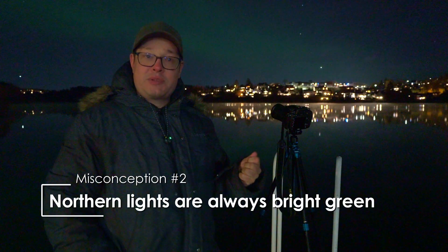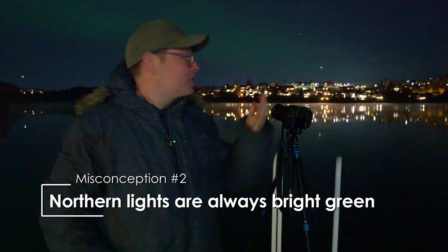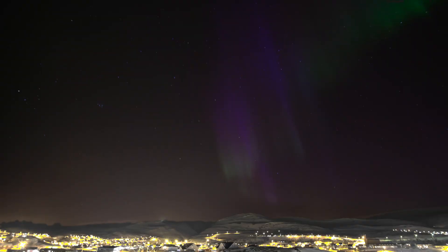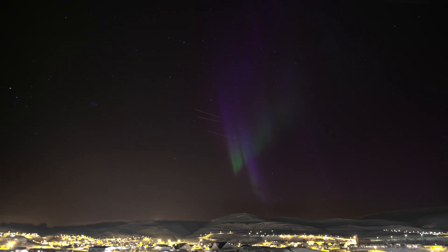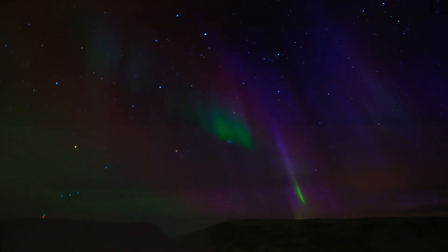The second misconception is that they are always green, but that's not the case. The northern lights appear in different colours depending on which atoms are excited in the upper atmosphere, similar to how neon tube lights work.